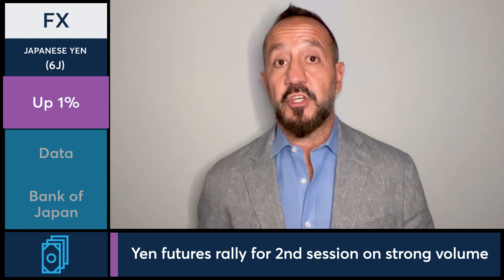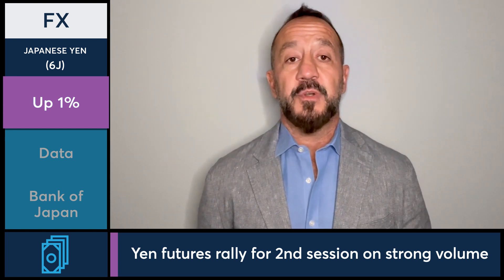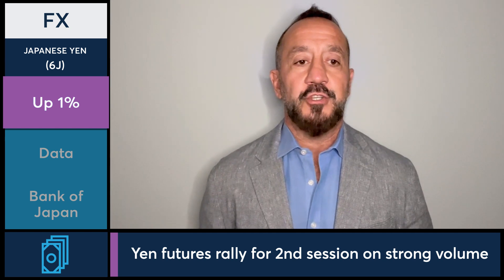Today we finished up just short of 1%, about 0.8%. On the downside, only a tenth of 1% at 77.85, so it's basically a straight-up day for the Japanese yen.